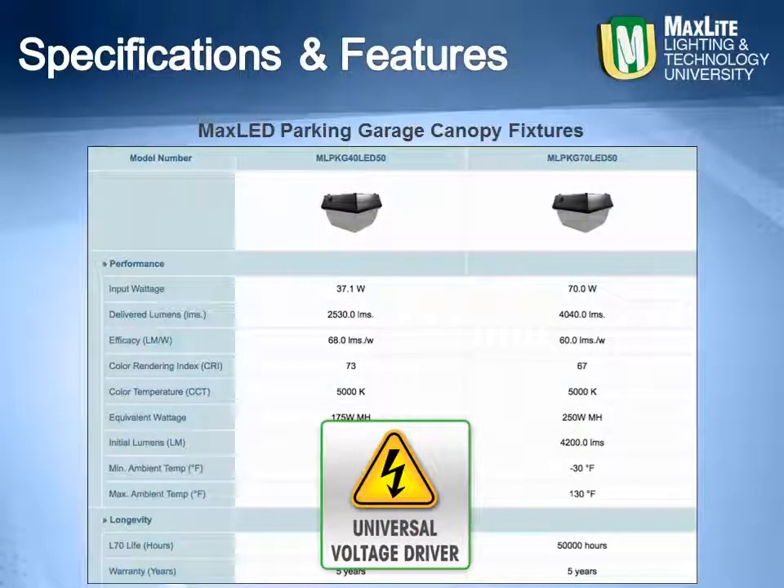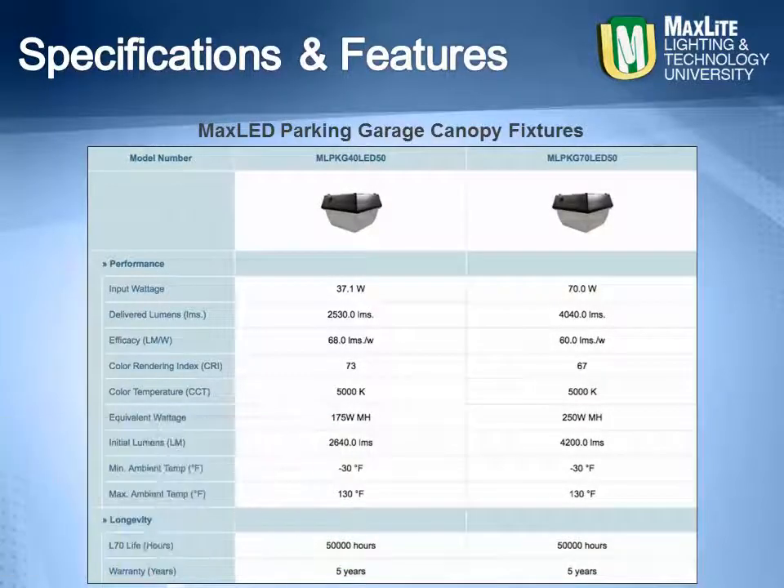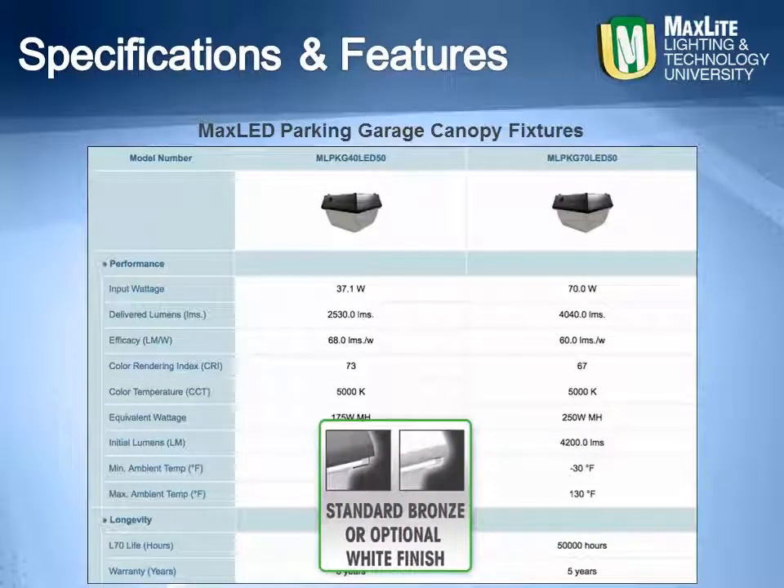With a universal voltage driver and optional photo controls and optional photo sensors, the MaxLite canopies are quick and simple to install. In the standard bronze color or in the optional white finish, these traditional style fixtures will be an upgrade to any facility.